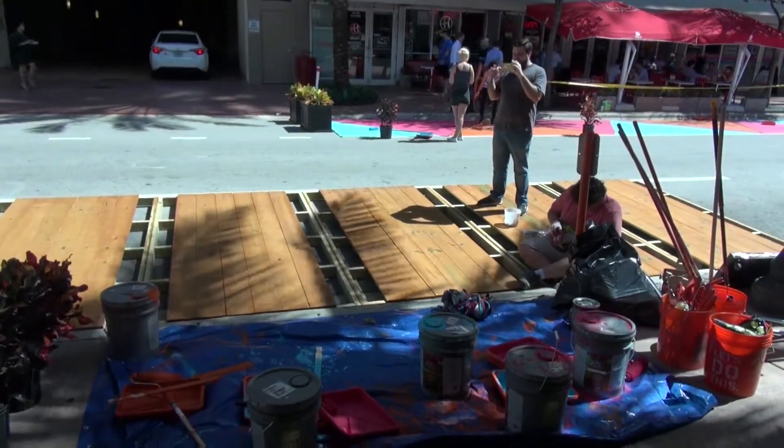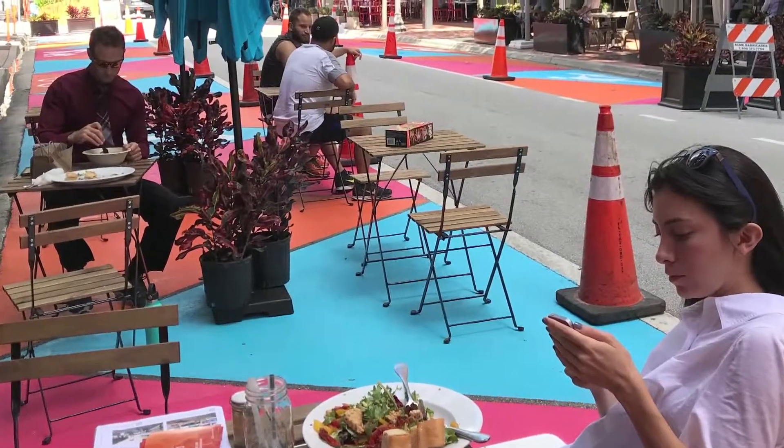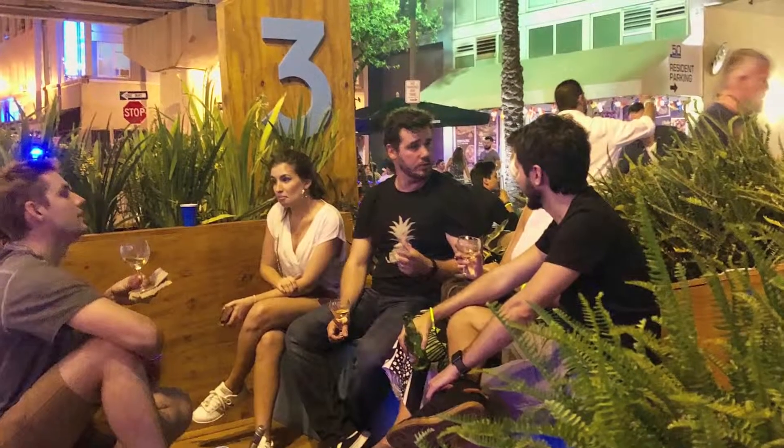We're installing the first parklet in Miami. It's going to serve as an extra seating area for the restaurant that's here, and also some seating for pedestrians that are passing by.